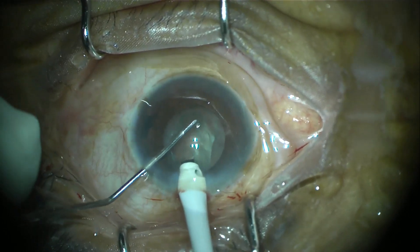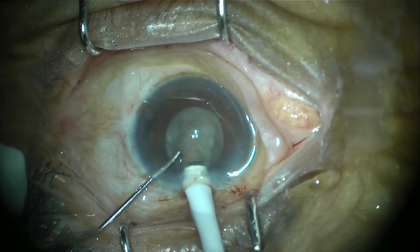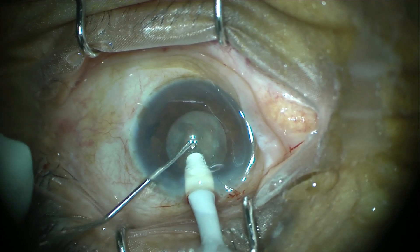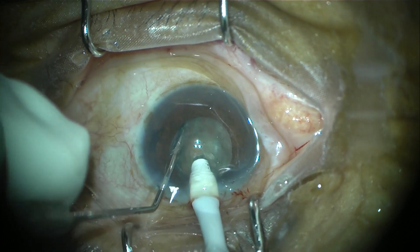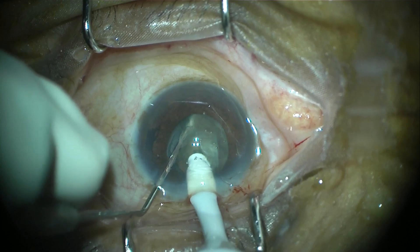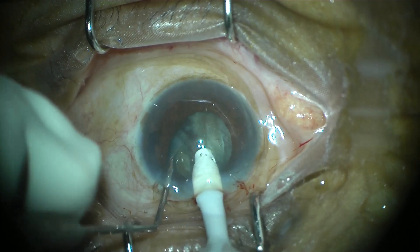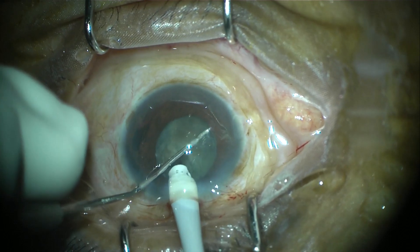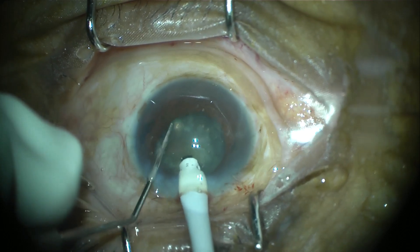We will be using a direct horizontal chop technique, which is my favorite technique with the available machines. This is the primary chop which has been created. It is important to observe how well the pupillary dilatation is maintained during the surgery.